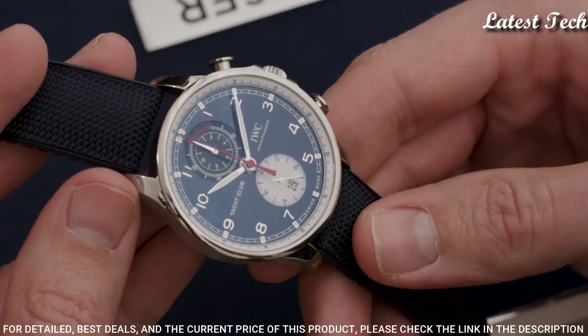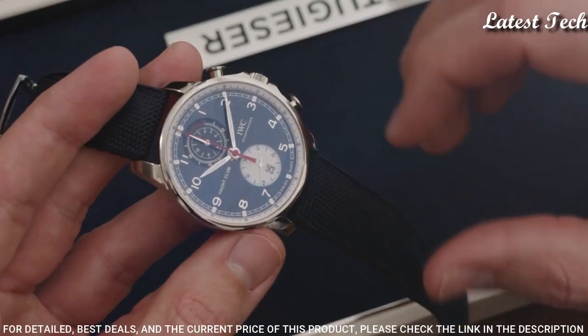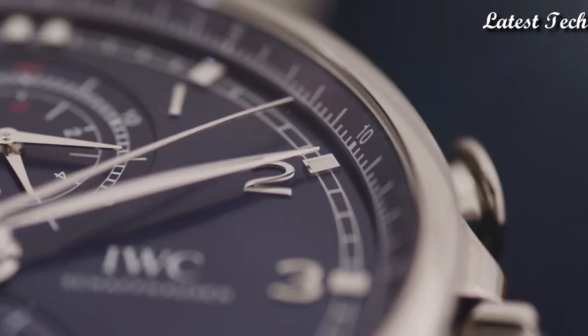Bandwidth: 22 mm. Water-resistant at 50 meters (165 feet). Functions: chronograph, flyback, date, hour, minute, small second. Swiss-made.